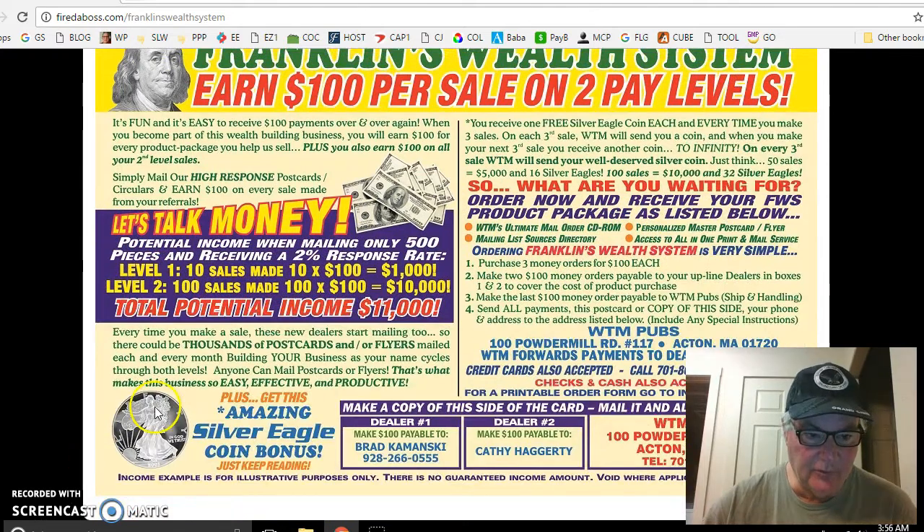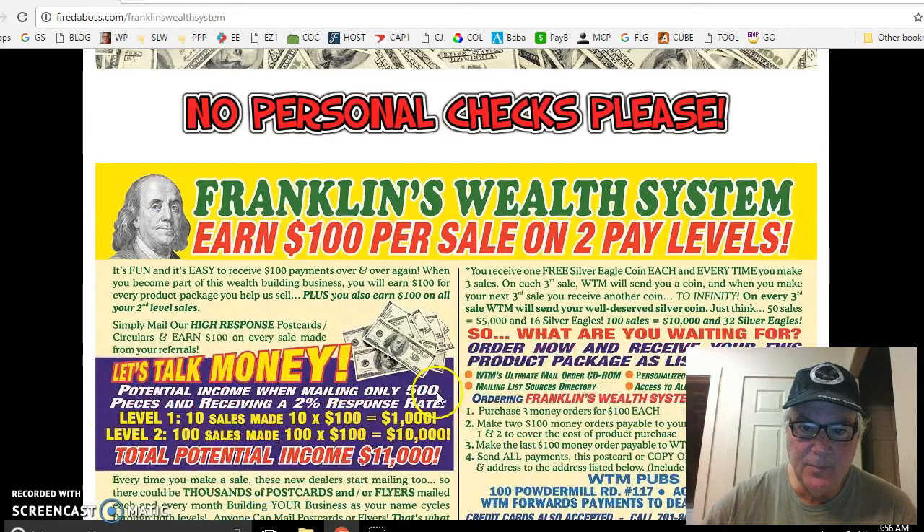There's your little Silver Eagle coins right there. You receive one free Silver Eagle coin each and every time you make three sales. On each third sale, WTM will send you a coin, and when you make your next third sale, you receive another coin — to infinity. At 50 sales, you would make $5,000 and 16 Silver Eagles. That's pretty cool.